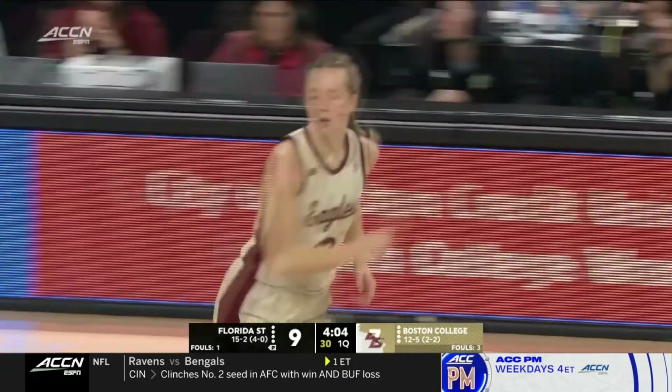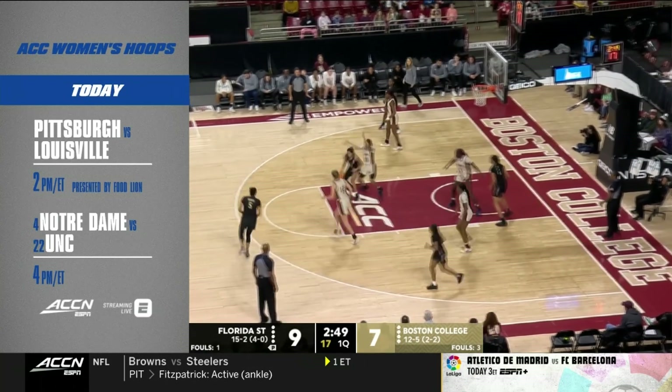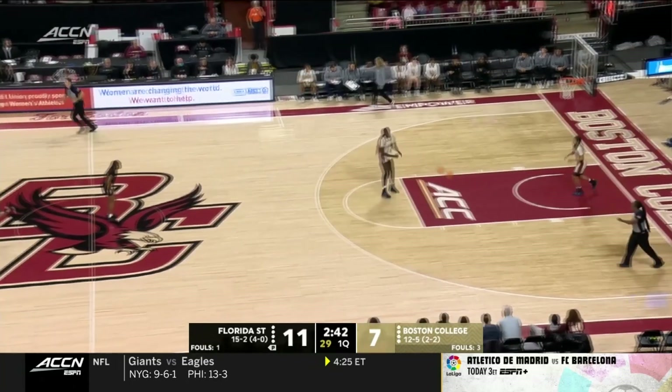Ally Van Timmeren at the buzzer — hit it at two Eastern. Then it's a top 25 matchup between fourth-ranked Notre Dame and 22nd-ranked North Carolina. Sunday afternoons are for women's basketball on the ACC Network.